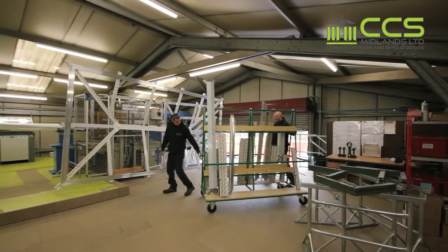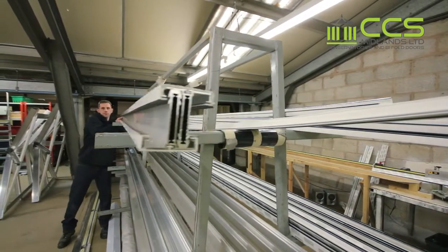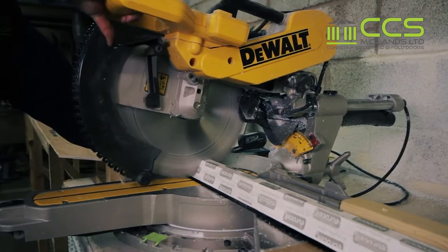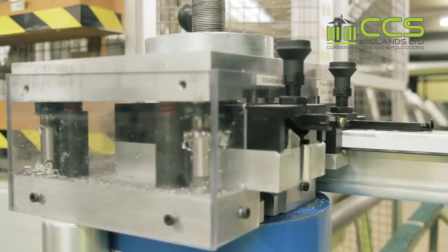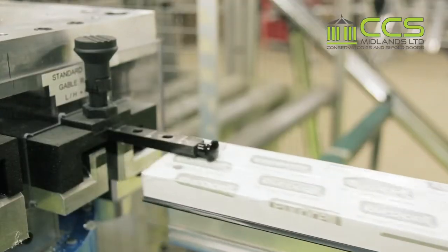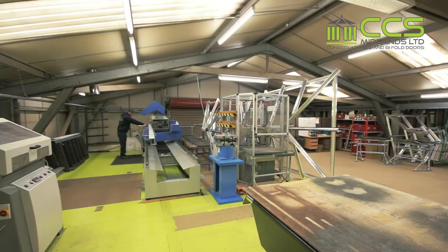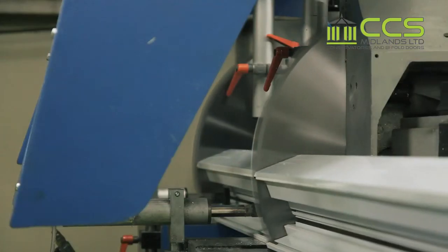All manufactured in our purpose-built factory. Large stocks enable quick turnaround in both aluminium and UPVC. Extrusions are cut to the exact size, giving you a highly engineered product — cut, prepared, and holes punched, ready for assembly.